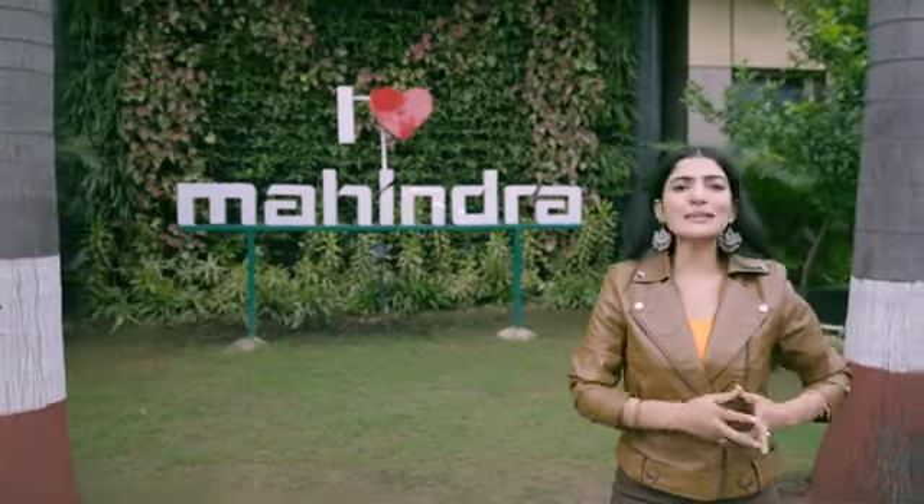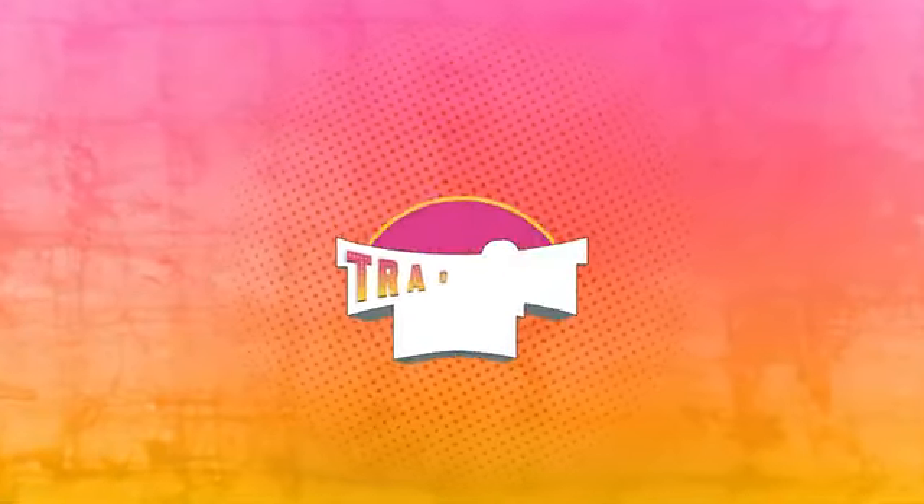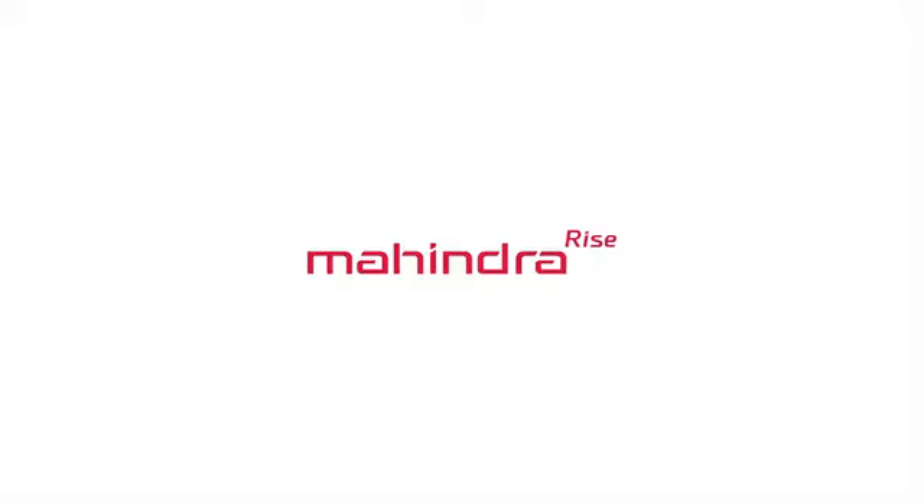So when power, mileage, and warranty come together, it brings full energy and life to your farming.